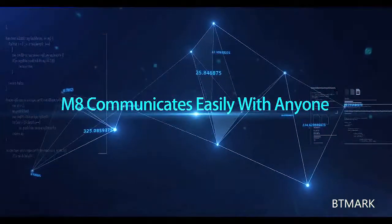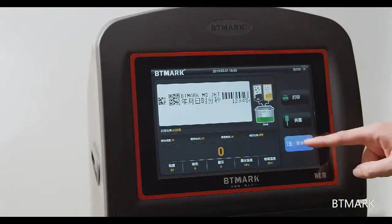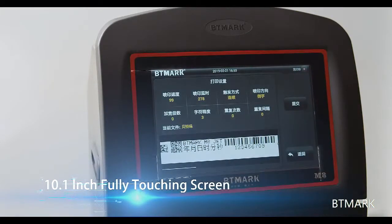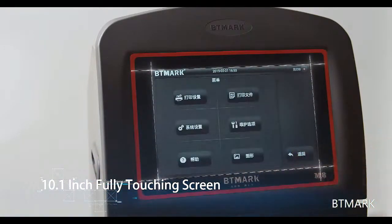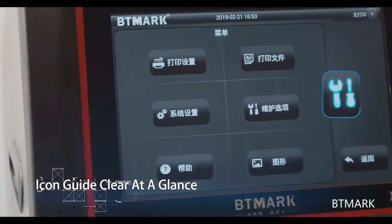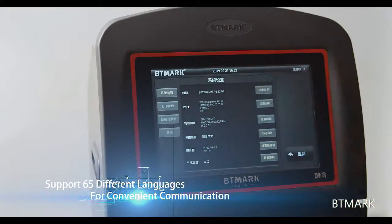M8 communicates easily with anyone. Products of the M8 series have a 10.1-inch fully touch screen, an icon guide that is clear at a glance, and support 65 different languages for convenient communication.